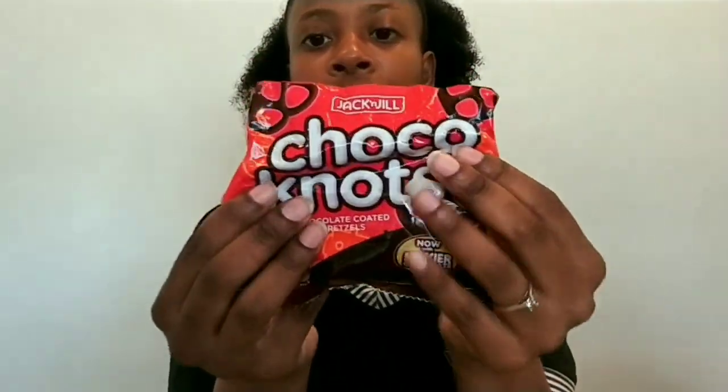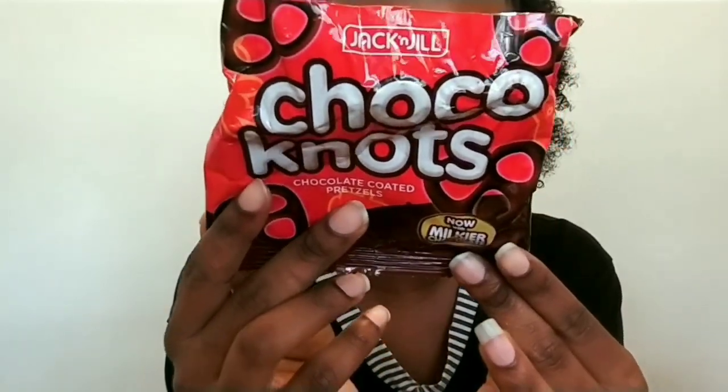Next we have chocolate nuts — not nuts but it's chocolate coated pretzels. It says 'now with milkier chocolate' and this is also a product of the Philippines. This is what they look like — it's like a Pocky stick in the shape of a pretzel with milk chocolate. That's an 8 out of 10.